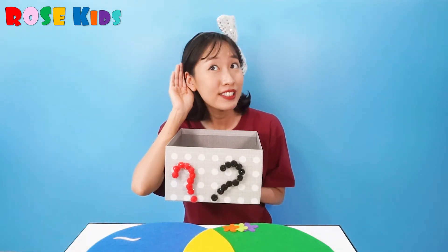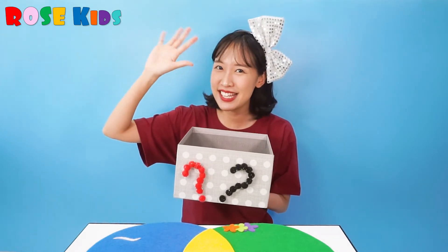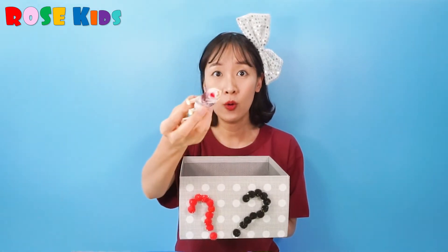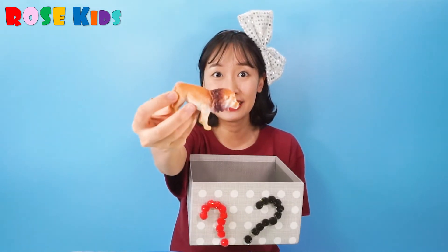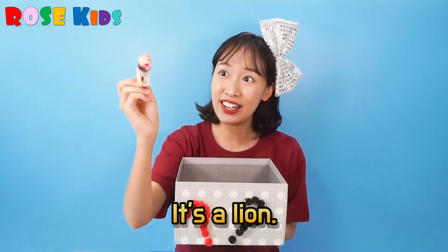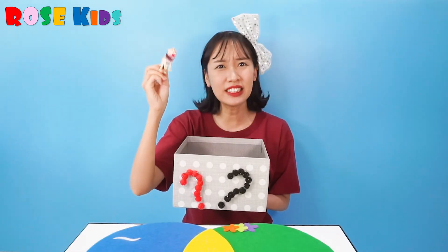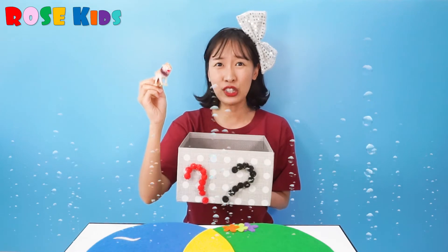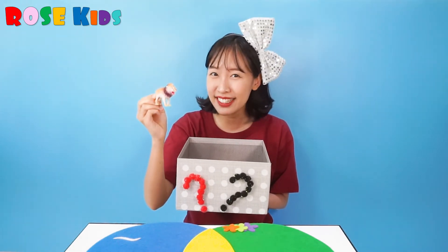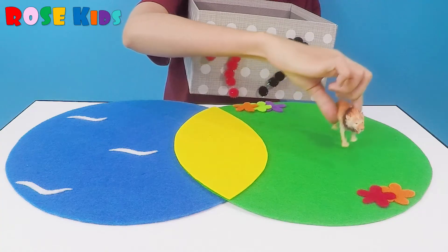Can you hear the sound? Let me put my hand inside! What's this? It's a lion! Is this lion living under the sea? No, lion is living on the ground. So I'm going to put it on the ground.